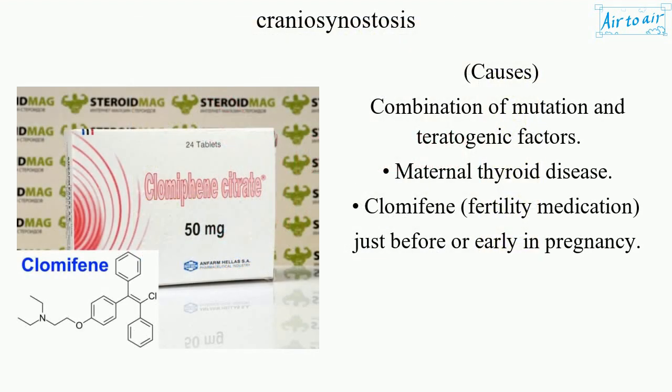Causes include a combination of genetic mutation and teratogenic factors, including maternal thyroid disease and clomifene, a fertility medication taken just before or early in pregnancy.